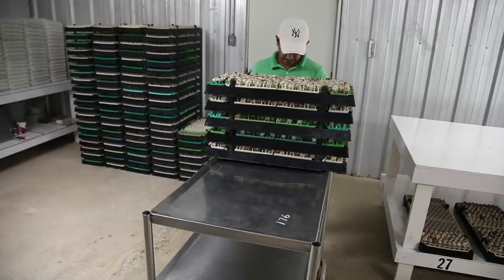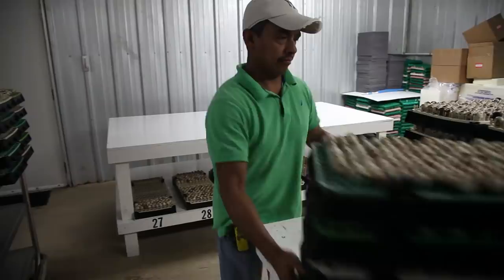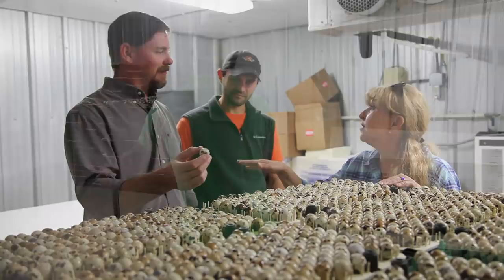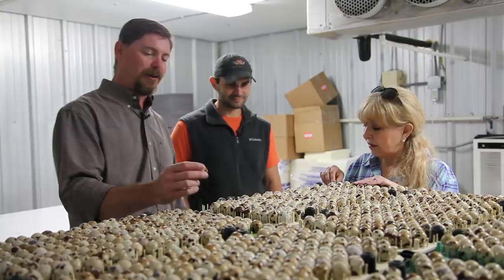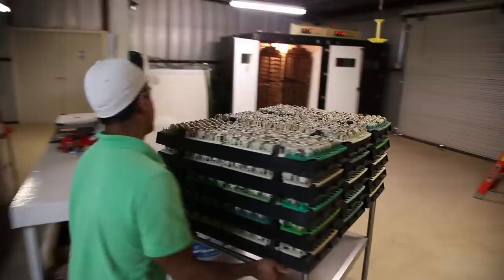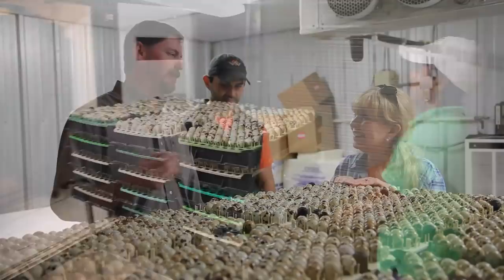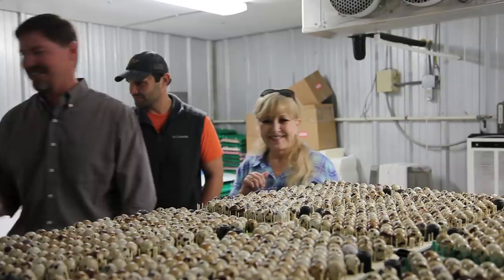We're going to move these into our incubators to let them start the actual incubating, mimicking a mother hen sitting on the egg — going from this cooler pause temperature to the warmer, let's-start-growing temperature. In nature, the egg is immediately under the mother hen when laid, so incubation starts right away. Here, because we're doing it in a big batch, poultry science has figured out you can hold the egg for a limited time — about a week — without really suffering any loss. Let's go check out the other part of the hatchery.